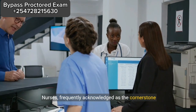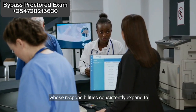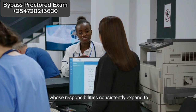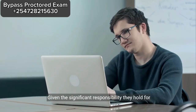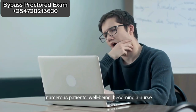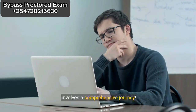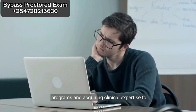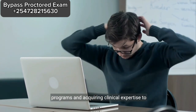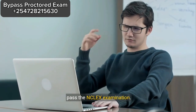Nurses, frequently acknowledged as the cornerstone of healthcare, are vital healthcare practitioners whose responsibilities consistently expand to address the varied health demands of society. Given the significant responsibility they hold for numerous patients' well-being, becoming a nurse involves a comprehensive journey. In addition to completing demanding educational programs and acquiring clinical expertise to achieve eligibility for practice, nurses must also pass the NCLEX examination.